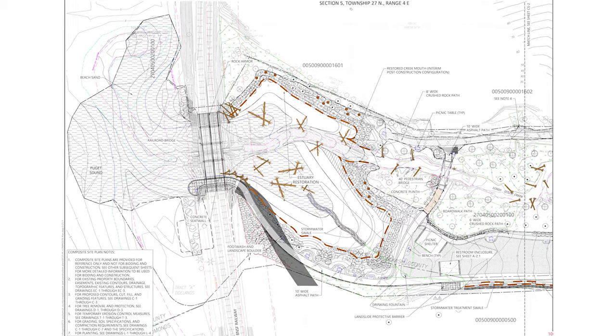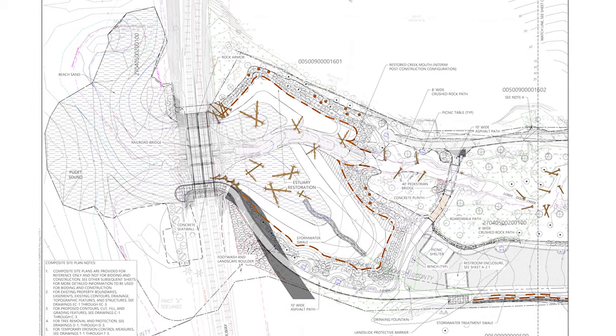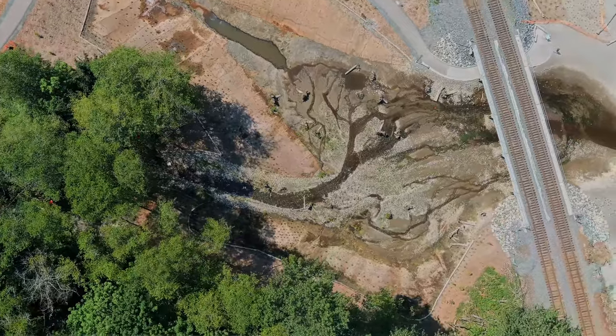There are two elements to the entire project: the estuary work and the upper park amenity upgrade along with the bridge replacement. We replaced about 128 feet worth of embankment with a bridge. Thousands of cubic yards of earth have been removed not only from the embankment but from the estuary itself.